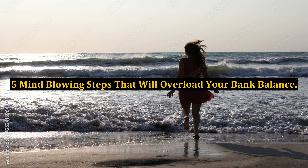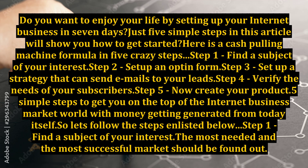5 Mind-Blowing Steps That Will Overload Your Bank Balance. Do you want to enjoy your life by setting up your internet business in 7 days? Just 5 simple steps in this article will show you how to get started. Here is a cash-pulling machine formula in 5 crazy steps.